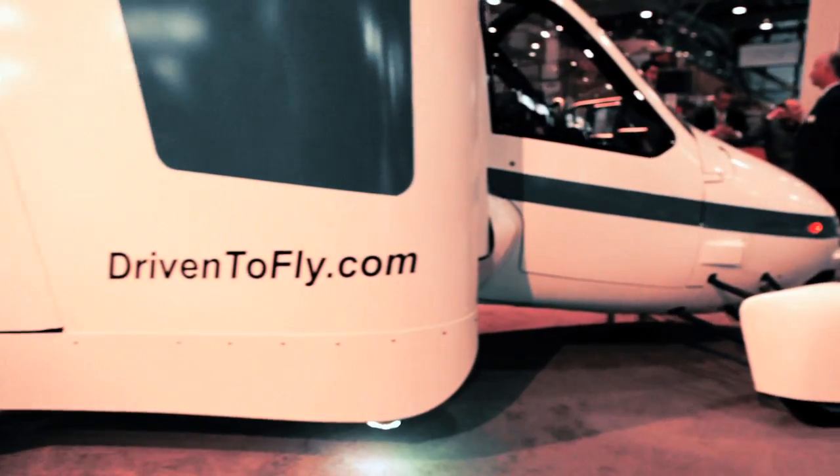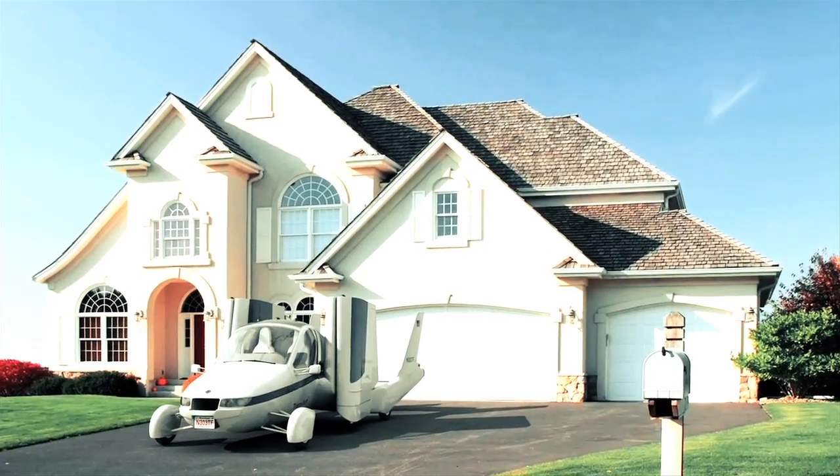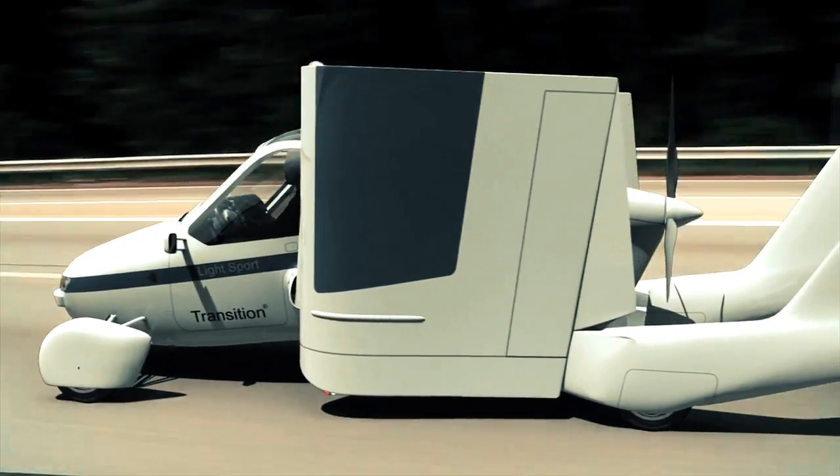Tell us how this came about. The Transition really solves the door-to-door travel problem. You've got one vehicle, you keep it at home in your garage, you throw your carry-on luggage in it, drive to your local airport, which is on average less than a 30-minute drive from your house.